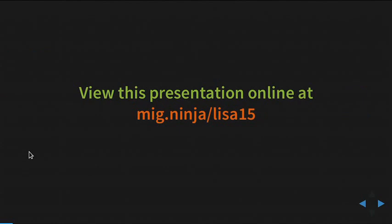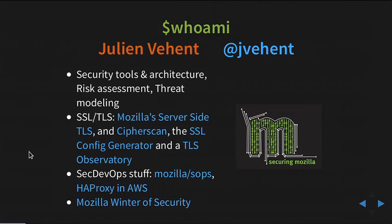You can see a few demos in here. The slides are online — you can get them at mig.ninja/lisa15. My name is Julien Béant. I'm a security engineer at Mozilla. I do a lot of security tool development, architecture, risk assessment, and threat modeling. Typically when a team comes in and says they want to do some new crazy thing, we go in and try to break it for them.